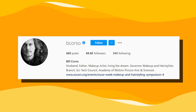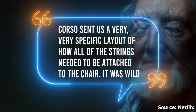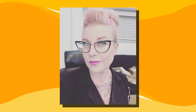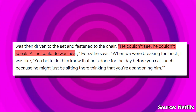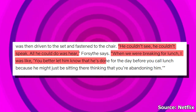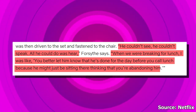Amy said the setup of the scary scene was put together by Bill Corso, the Academy Award-winning makeup artist. Corso sent a very specific layout of how all the strings needed to be attached to the chair — "It was wild." Amy further explained the level of discomfort Christopher had to endure: "He couldn't see, he couldn't speak, all he could do was hear. When we were breaking for lunch, I was like, you better let him know that he's done for the day before you call lunch, because he might just be sitting there thinking you're abandoning him."